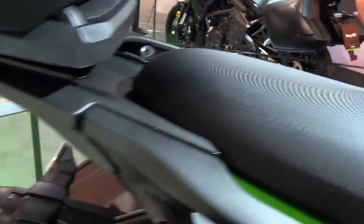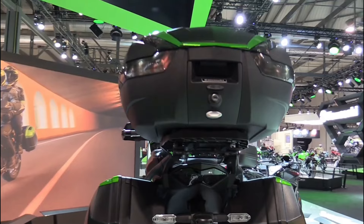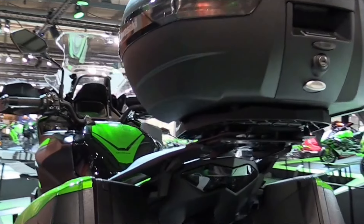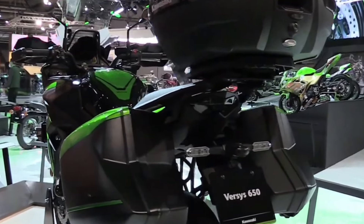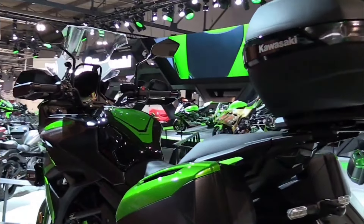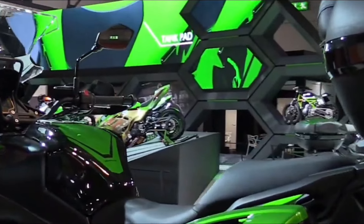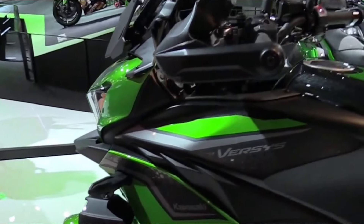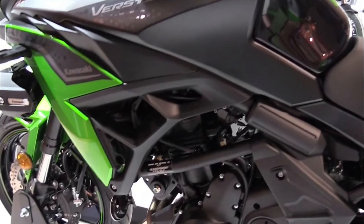Power: 67 horsepower (49 kW) at 8,500 RPM. Torque: 61 Newton meters (6.2 kgm) at 7,000 RPM. Gearbox: 6-speed. Weight: 217 kg. Tank Capacity: 21 liters. MSRP Price: $8,399.